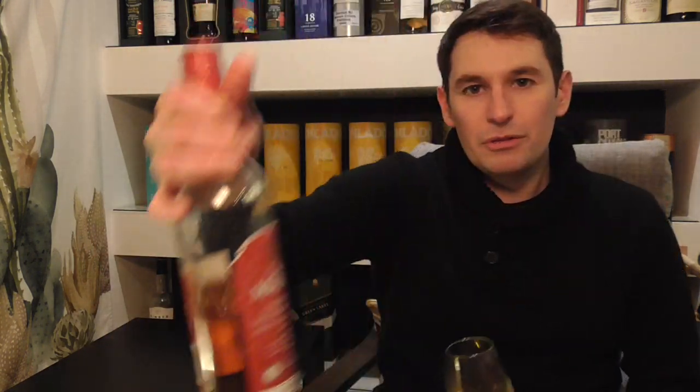The Queen Margot is from Lidl, bottled at 40%. It's going to be chill filtered and it's going to have colouring in there. It's a three-year-old whisky, and I think the fact that they've actually put an age statement on the bottle is a great testament — they're not hiding it. A lot of people would probably just give it a name or call it blended Scotch whisky, but no.